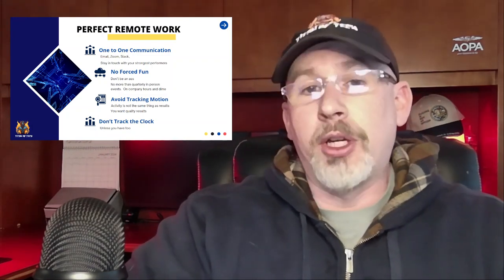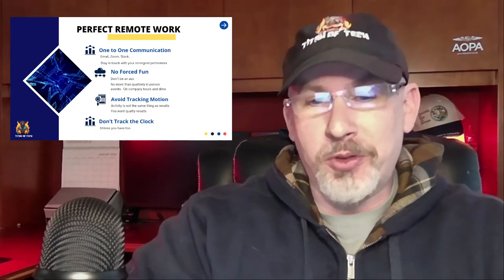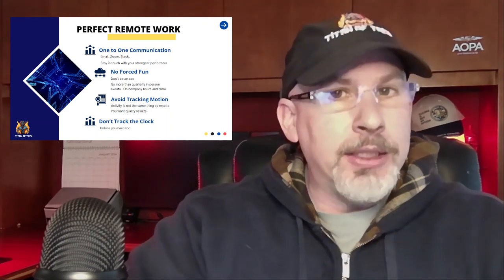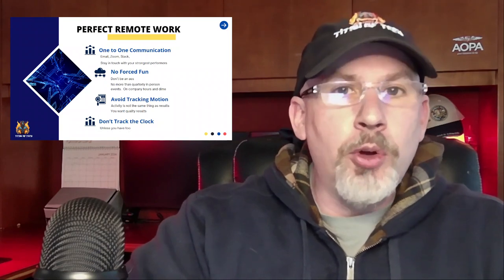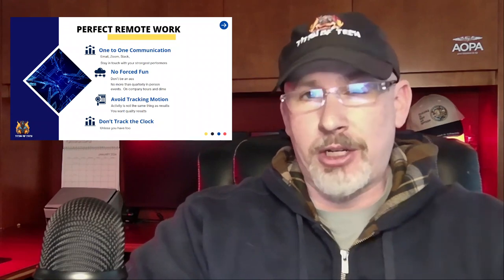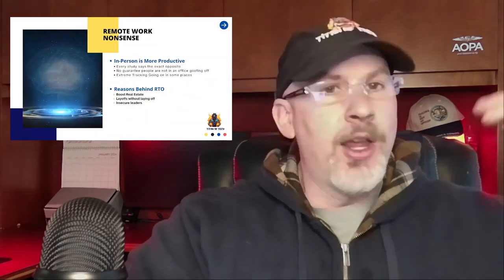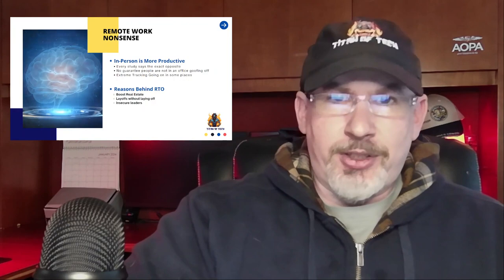These are things I would do even when working for other organizations. My team had the productivity, the results, the client backing, and excellent ratings to back up the steps I put in place that others were trying to emulate — and this was the secret sauce behind all that. Now that you've got those seven steps, let's talk about some of the nonsense you're seeing in the news about companies bringing people back to the office.